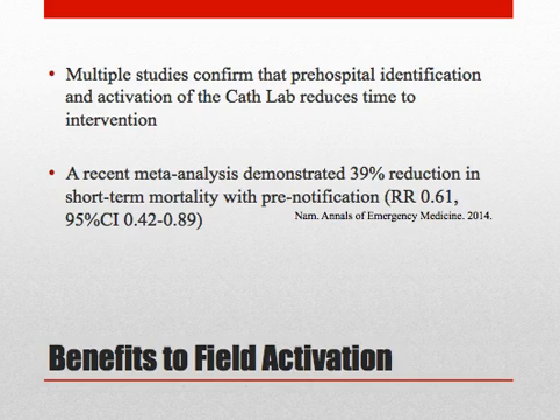Broad screening with pre-hospital ECG is beneficial because missed STEMIs in the field may be mis-triaged to a non-PCI capable hospital, causing further delay.